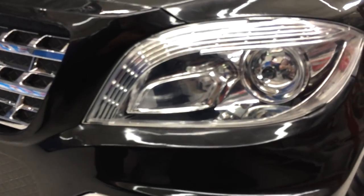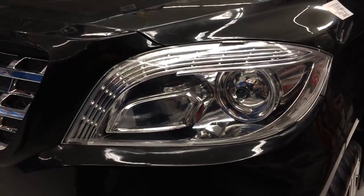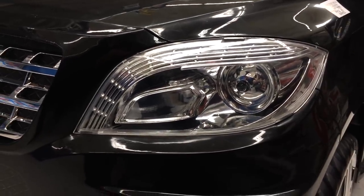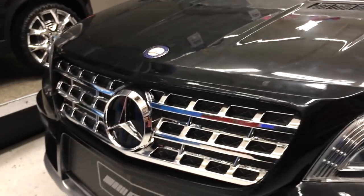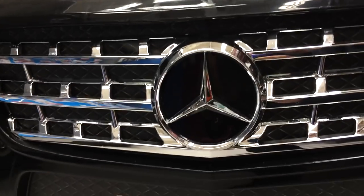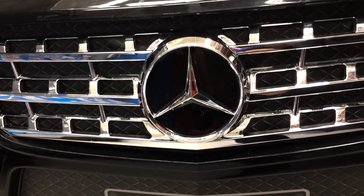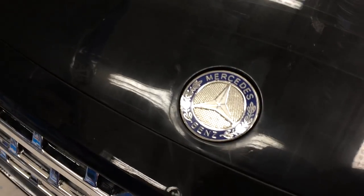Now the lights here — looks like there's an actual LED right there. The headlights do come on. There's the Mercedes grille, and we've got the Mercedes logo on the hood.